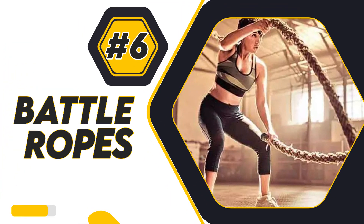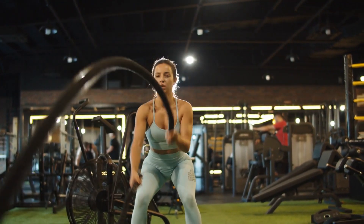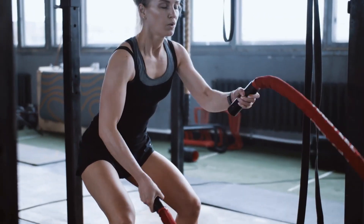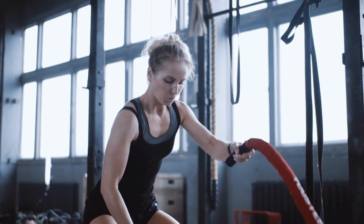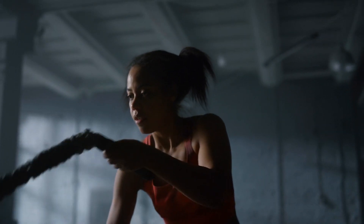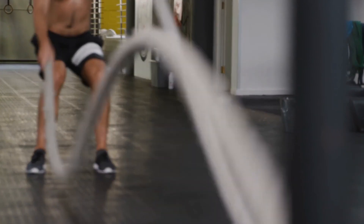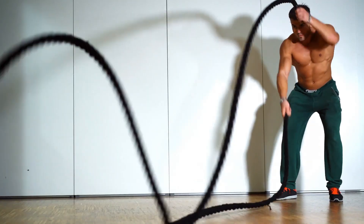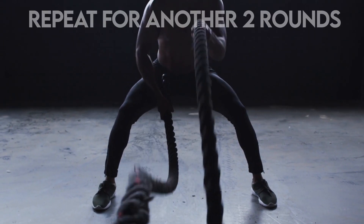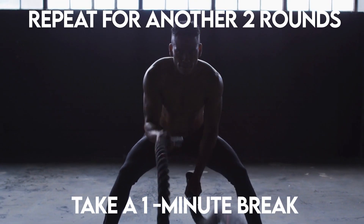6. Battle Ropes. Battle ropes are a great, no-fuss way to get a full body strength and cardio workout. Battle ropes work at a high intensity and will raise your heart rate in seconds. Begin by making alternating waves with both arms. Try to keep these waves going for the next 5 minutes — don't be concerned about speed or intensity, just try to keep going. Repeat for another 2 rounds, taking a 1-minute break between rounds.